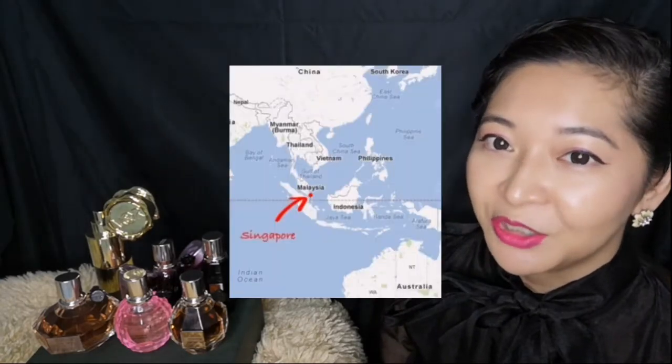Hi everyone! Welcome to my channel, Living in the Red Dot. This is Mei, and if you don't know where the red dot is, that would be sunny and humid Singapore.